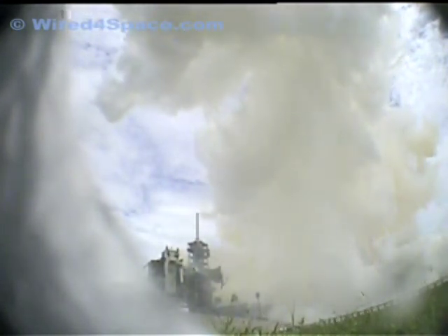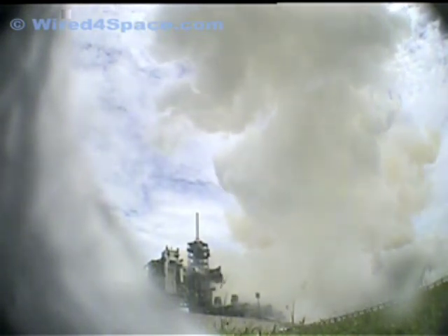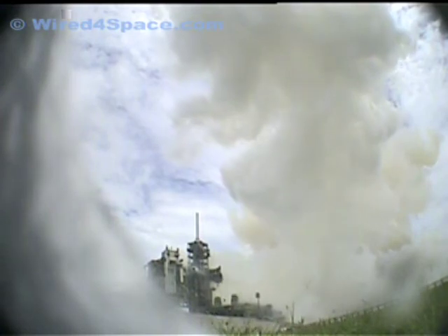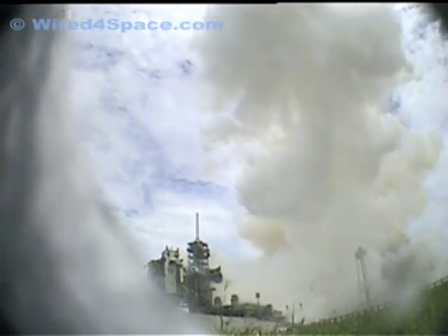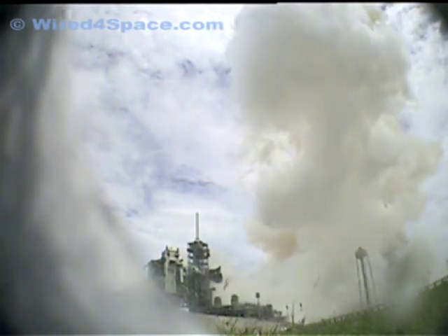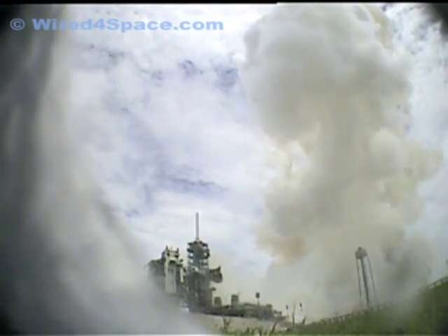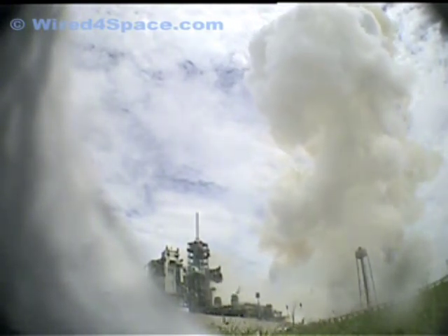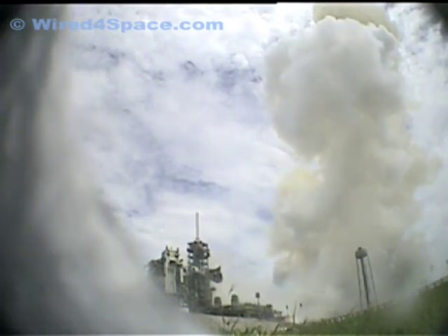Engines now revving up, standing by for the throttle up call. Atlantis, go at throttle up. No action. DPDT. That call from Capcom Barry Wilmore — a transducer, instrumentation only, no action required.